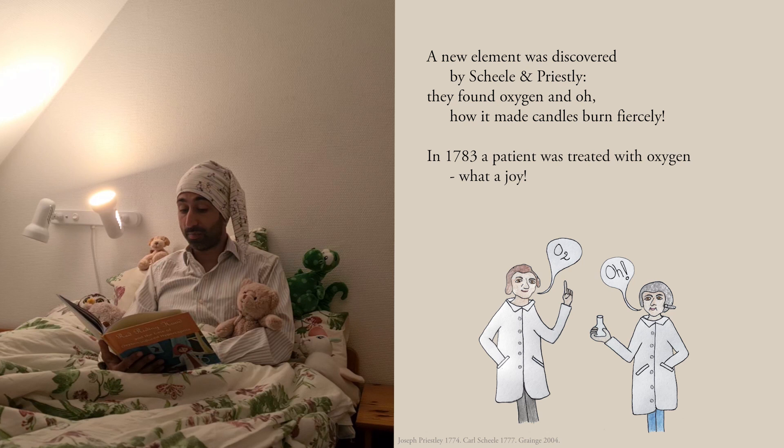In 1783, a patient was treated with oxygen. What a joy, but this is a cautionary tale. Oxygen is not a toy.